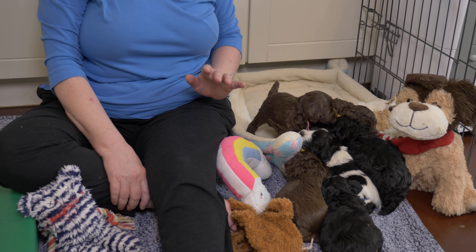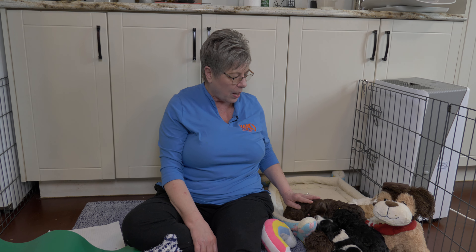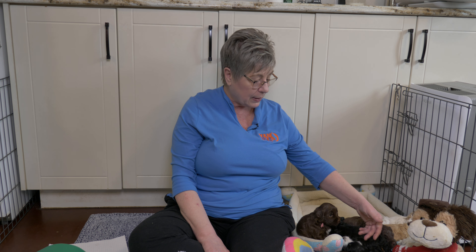At this age puppies are going through so many things — they're teething, they're starting to be weaned by mom, they're starting to play, they're learning where they are in the group. That's a lot of things for an infant puppy to be doing. The last thing we want to do is overwhelm them and introduce something on top of that. So we do not bathe our puppies until they're five weeks old. Next week all of the lucky families on our reservation list will be here for their puppy family visit, and that's when we'll give the puppies a bath — so when you visit them they're all spick and span.